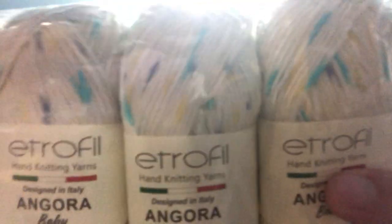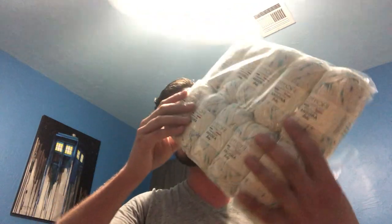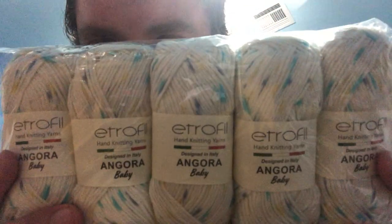Next, we have Etrophil Angora Baby in a blue, teal, and yellow coloring. There are ten of them, and each skein has 150 meters, so about 170 yards. It is 15% angora, 35% viscose, and 50% polyamide. But there are ten of these — isn't that pretty? I love it.